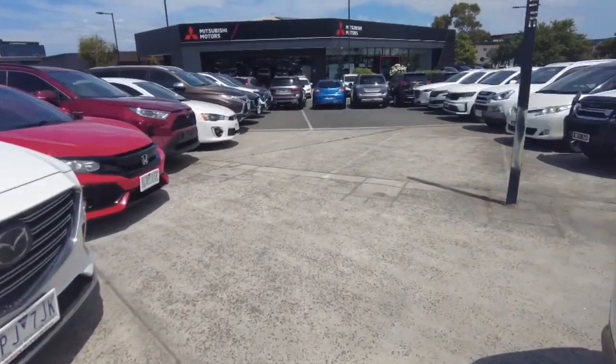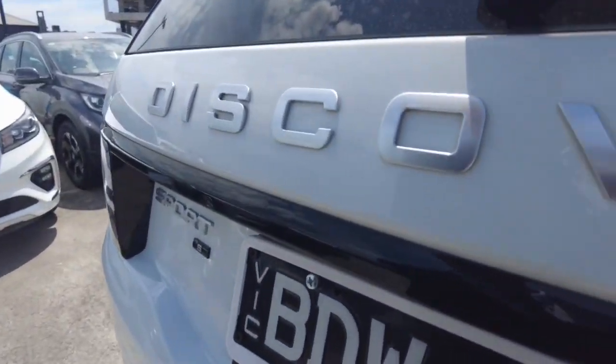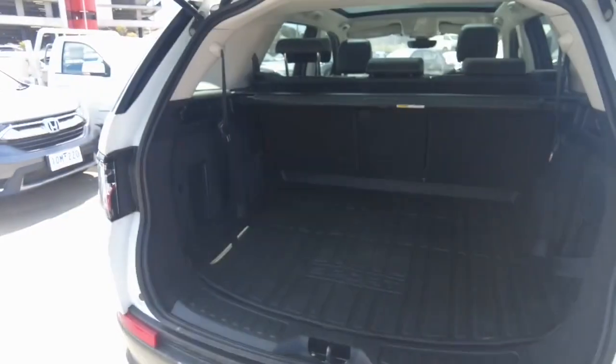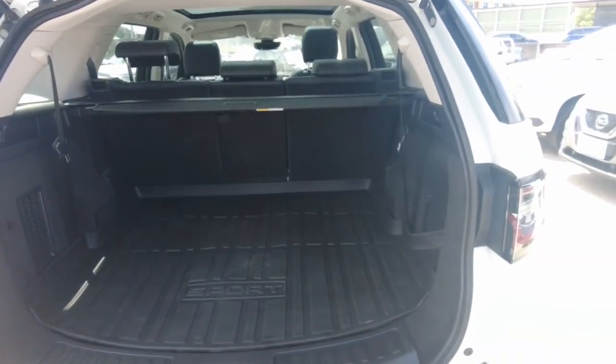Let's continue by looking inside the car. There's a button on the remote that unlocks the boot — push it up and you've got all the room you would ever need.